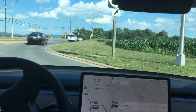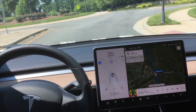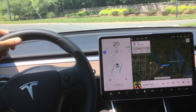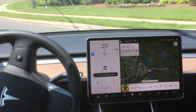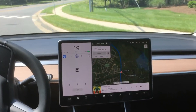But first, I want to look back on an older software version where I tried to go through a roundabout right here — 2019.12.1.2. I'm going to put a link to this video in the description down below. But as you can see, it looks like it's going to pass through until it gets to this curve right here. And the two blue lines are going to tell us that it's not going to be able to make it through, and it's going to head right for that curb, so I had to take over.